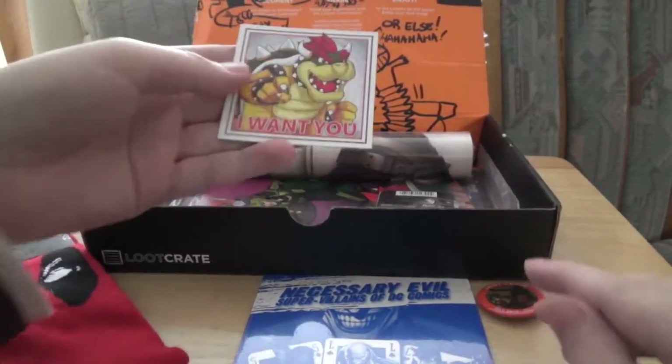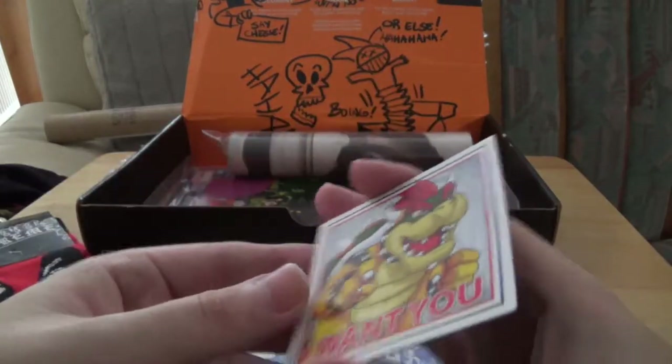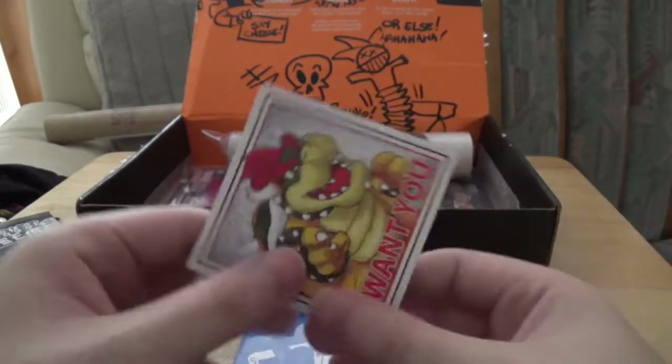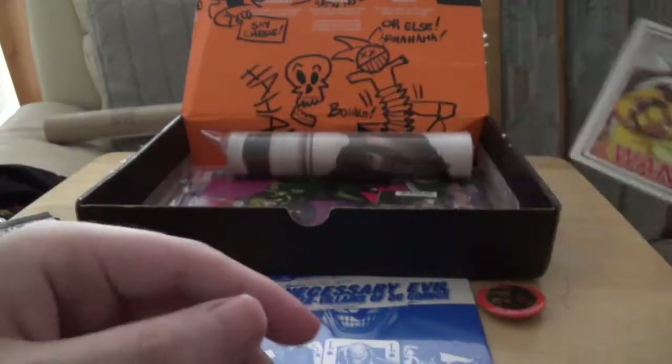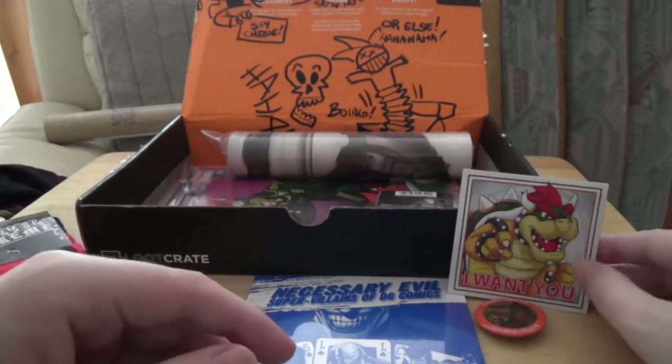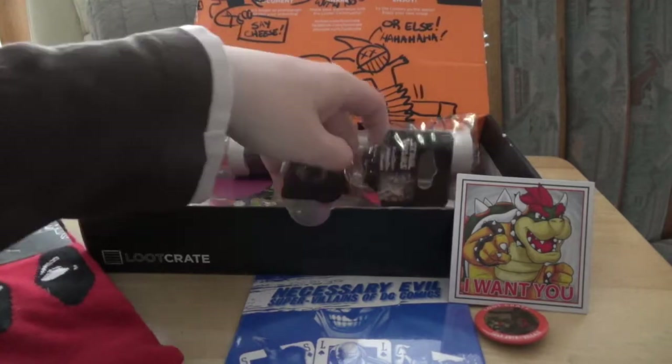What is this? It's a Bowser sticker — oh, it's a fridge magnet. So it's a Bowser fridge magnet that says 'I want you to join the Koopa Corp.' Is that what he calls his army? He's dangerously close to other infamous names if he were to add another keyword.